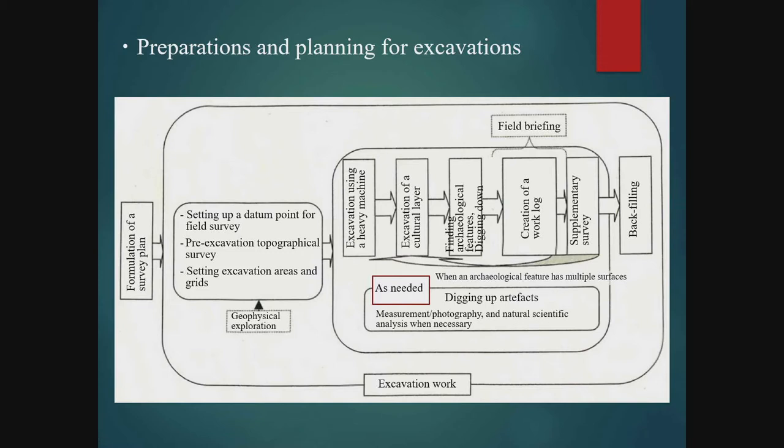This chart shows the procedure for conducting an excavation. The investigation plan must be drawn up keeping all of this in mind. We begin with preparations for keeping a record during the excavation — specifically, this includes setting up a datum point as the reference for measurements, making a topographical survey from that datum, and laying out a grid for the excavation. Prior to these steps, conducting geophysical exploration or prospection can also provide valuable data to use for reference, as shown in the left portion of the diagram.